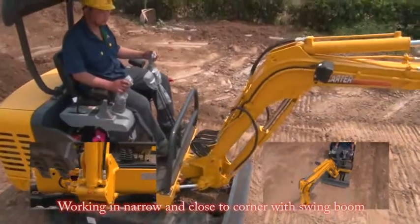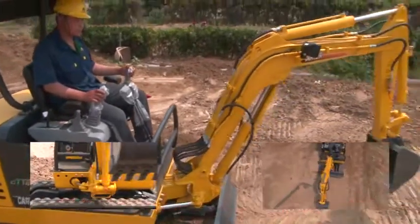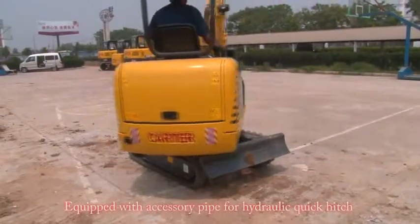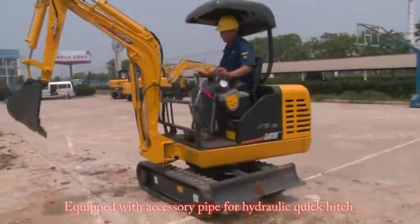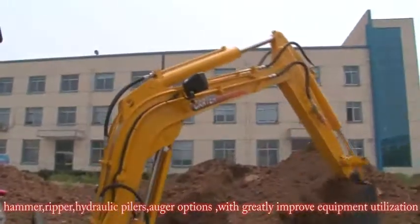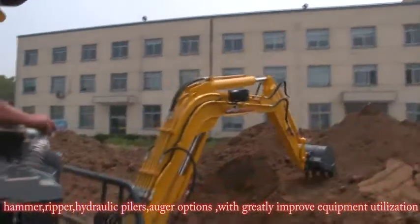Walk in narrow spaces and close to corners with the swing boom. Equipped with accessory piping for hydraulic quick hitch, hammer, shear, hydraulic pile driver, and auger options, greatly improving equipment utilization.